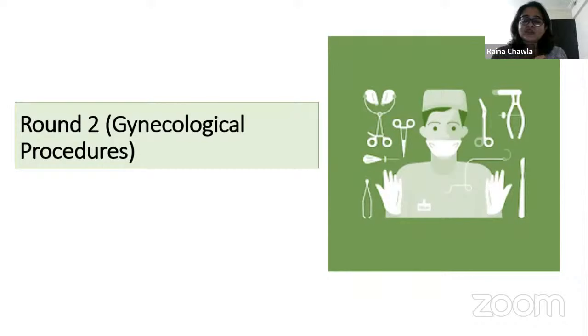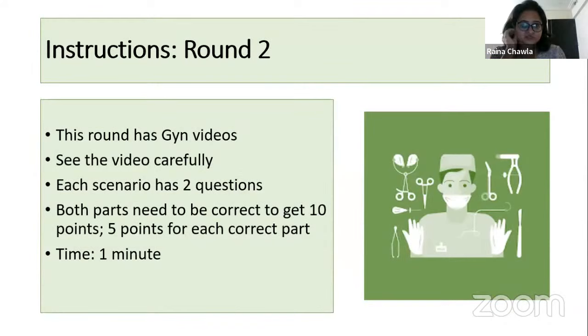Round Two is on gynecological procedures. This round has gynae videos which I will be playing. Look at the video carefully. Each scenario has two questions — you need both parts correct to get 10 points, five points for each correct part. Time will be 30 seconds after I play the video. Team one — Vaishnavi, are you ready?